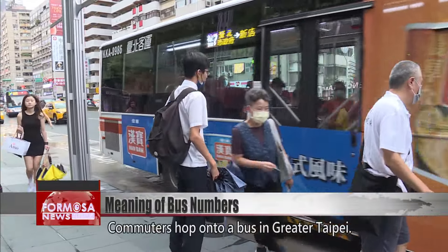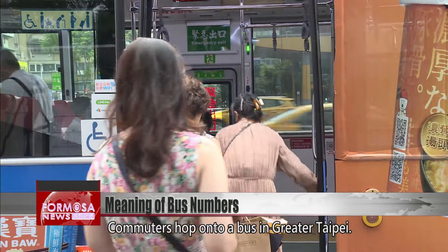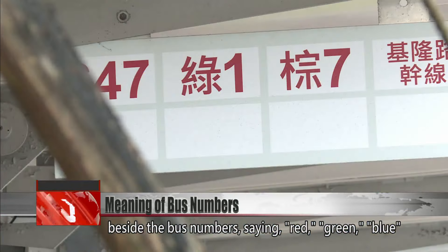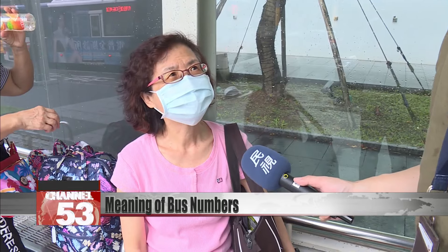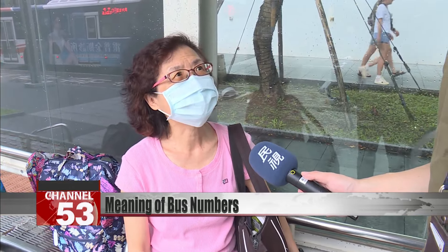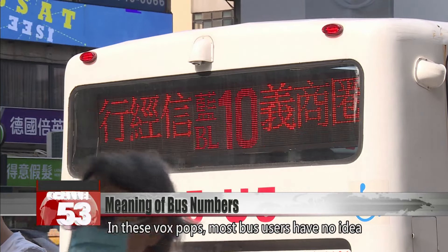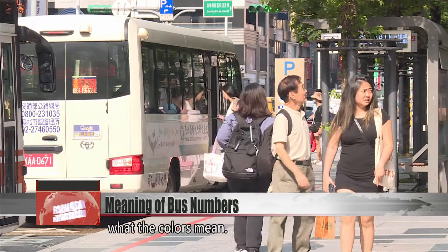Commuters hop onto a bus in Greater Taipei. But have they paid attention to the words beside the bus numbers saying red, green, blue, and brown? In these voxpops, most bus users have no idea what the colours mean.